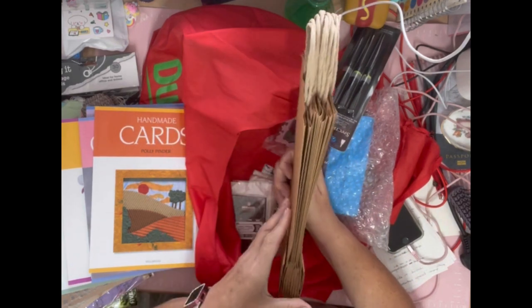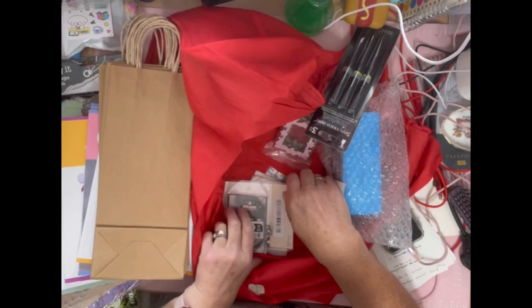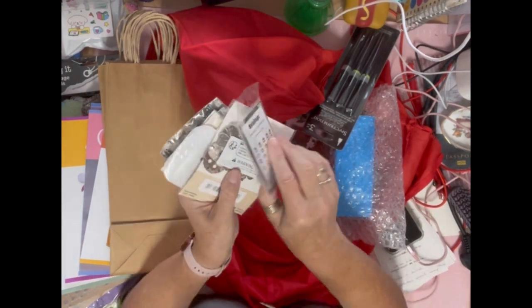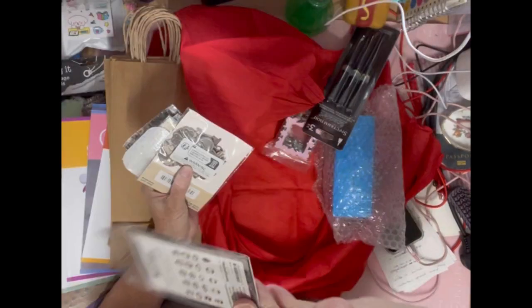I got these from the car boot — ten for a pound — and I gave some to my niece. I like these in my journals. Some of these are from Temu and AliExpress — these ones from Temu are like metallic-looking bookplate things.